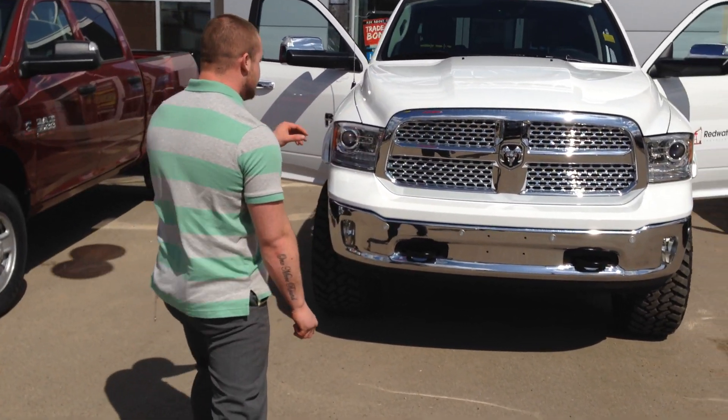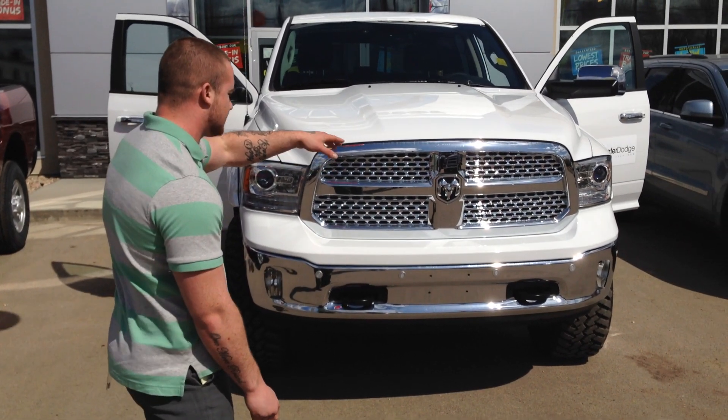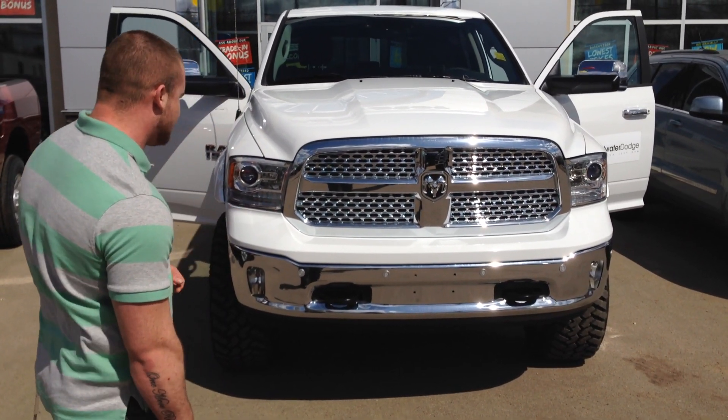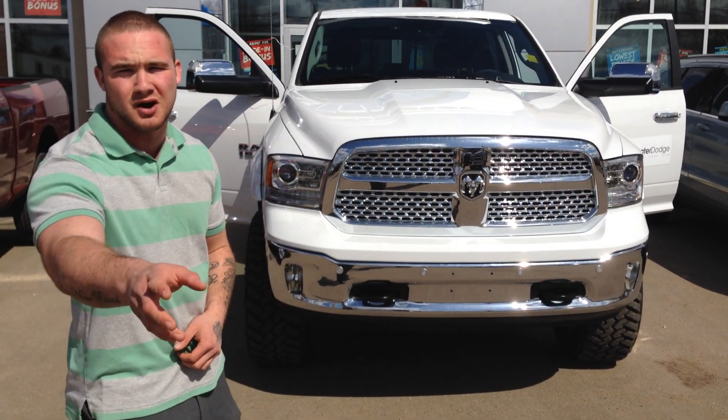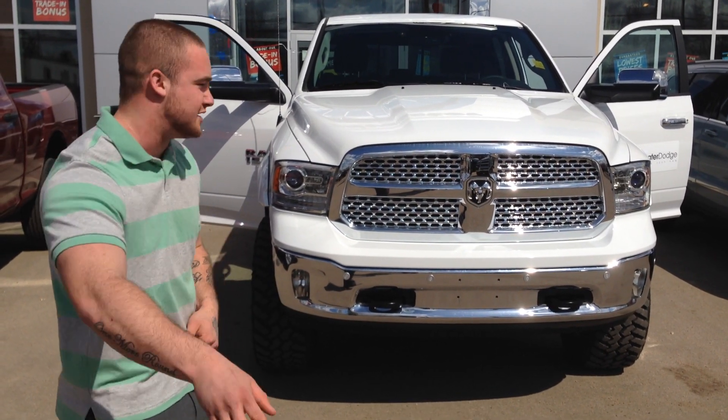Now we kept everything chrome on this one. You've got the chrome grille inserts, the chrome badges. The only thing on the front end that's not going to be chrome is going to be your heavy duty tow hooks — because we don't want you to mark up your chrome cover tow hooks pulling out your Ford friends.